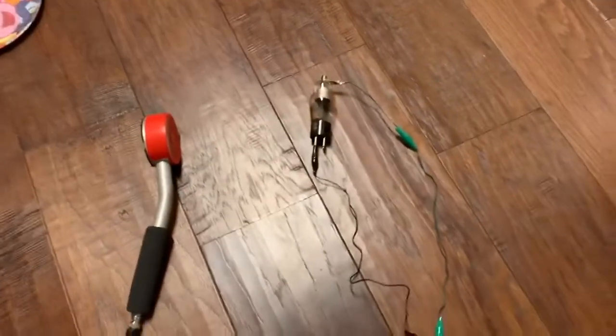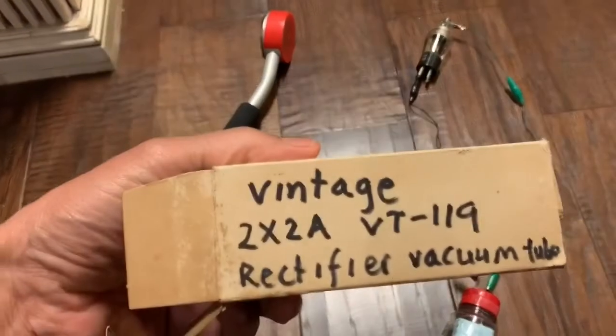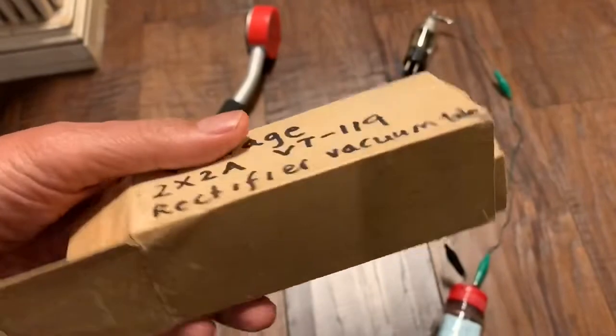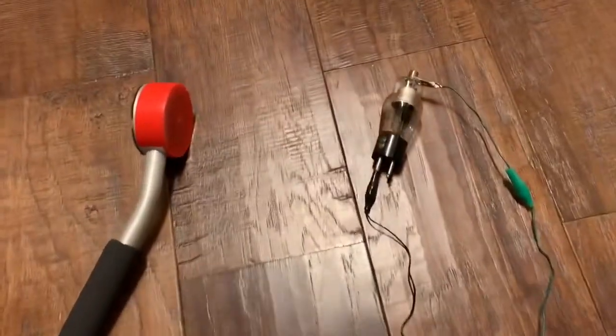Hey folks, welcome back. I'm going to experiment with this vintage tube. These come out of old radios and basically are rectifier tubes, and you can still find these on eBay.